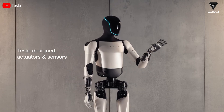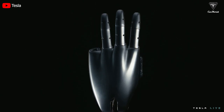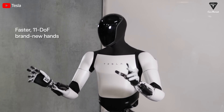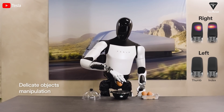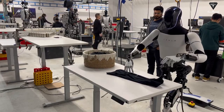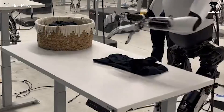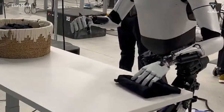Musk once claimed that Optimus would have the ability to thread a needle by the end of 2024, achieved through the integration of many cutting-edge techniques from its hands. Currently, Optimus Gen 2 is equipped with 11 degrees of freedom, allowing it to expertly grasp objects, even a boiled egg. Tesla bot Gen 2 can fold shirts extremely quickly, taking just under 30 seconds for three steps: taking the shirt from the basin, spreading it on the table, and folding it. Notably, this isn't CGI but an impressively realistic video.